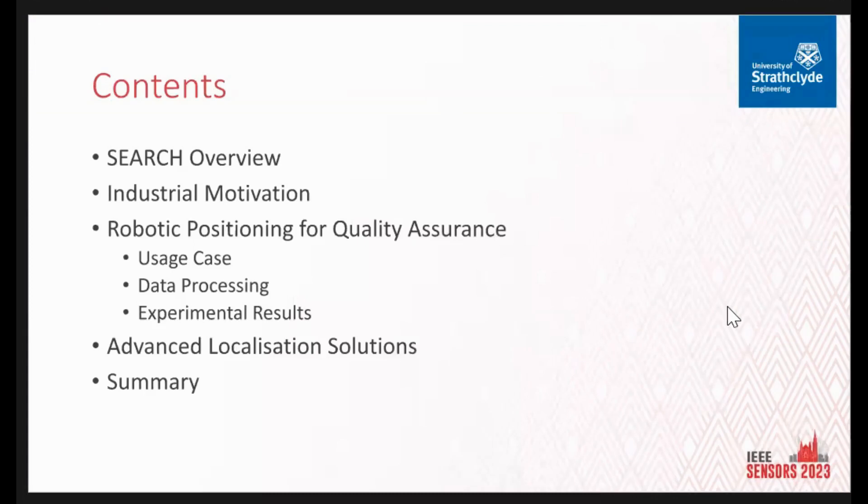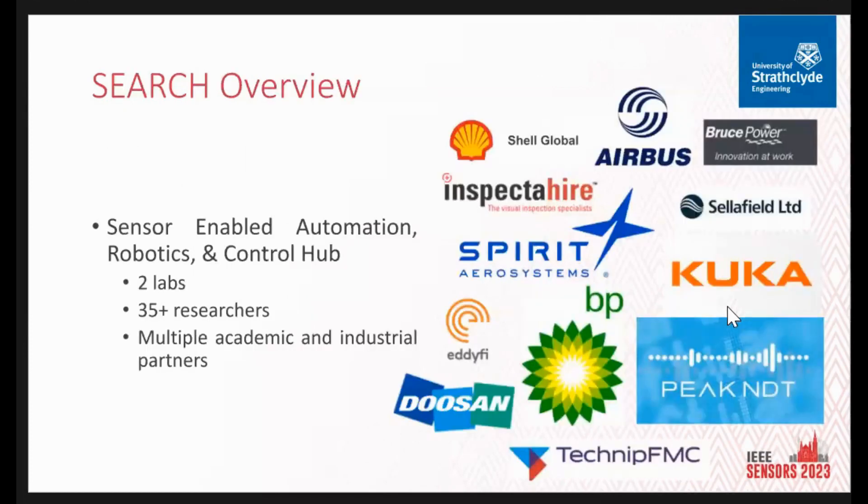This paper was submitted in December of last year and accepted in March, so we've moved on to new pastures since then. I also want to take a bit of time to look at what we're currently working on. SEARCH stands for the Sensor Enabled Automation Robotics and Control Hub. We're fundamentally a robotics lab, but we've got strong ties with non-destructive testing and evaluation, particularly to do with manufacturing, or in my case, asset inspection.